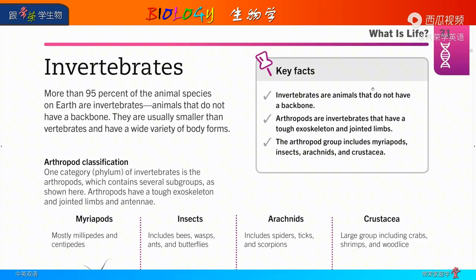好，我们这一节课呢，接着学生物学中的invertebrates。Invertebrates是什么呢？也就是没有脊椎的动物。Key facts: invertebrates are animals that do not have a backbone.